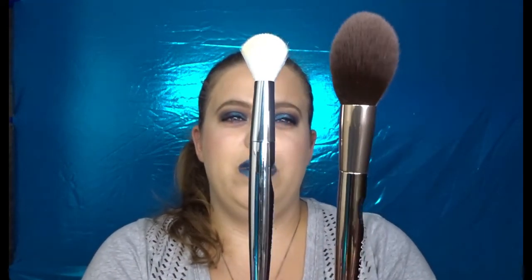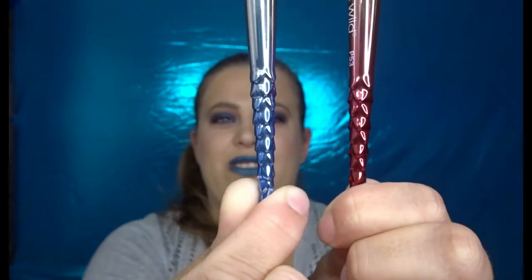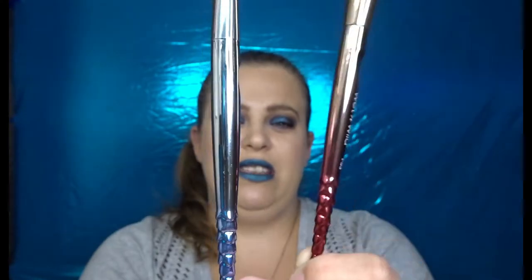They also had loose pigments but I'm not a loose pigment person so I didn't pick those up. Here are the two brushes — the highlighter brush and the bronzer brush — both really really soft. The handles have a dragon scale design; one goes into a gold shade, the other into silver. They are extremely lightweight, which makes it easy to apply without a heavy hand. The bronzer brush is $7.99 and the highlighter brush is $5.99.